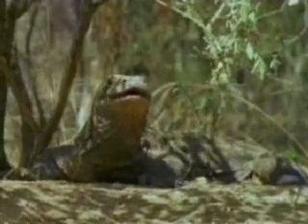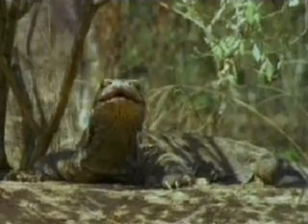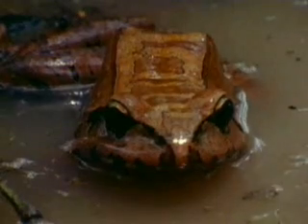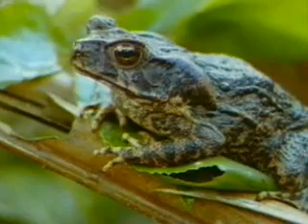Here's one. A reptile's scaly skin helps it keep from drying out. Amphibians, like frogs and toads, are far more limited in their travels. Their moist skin makes them completely dependent on water, and they rarely live too far from it.